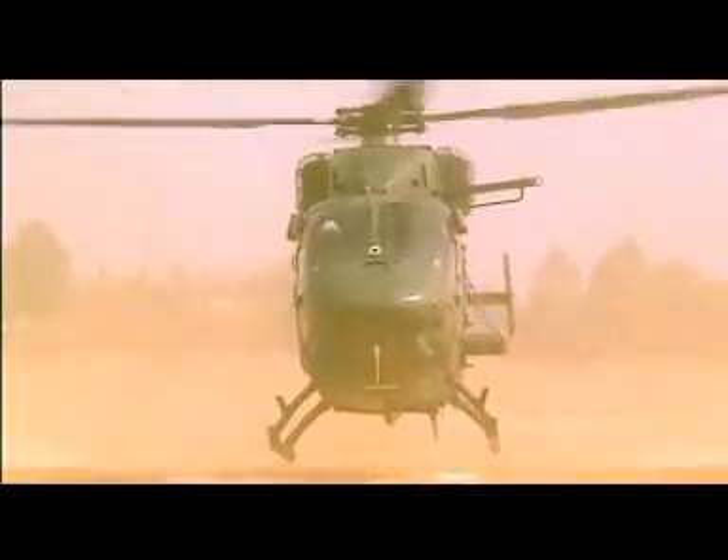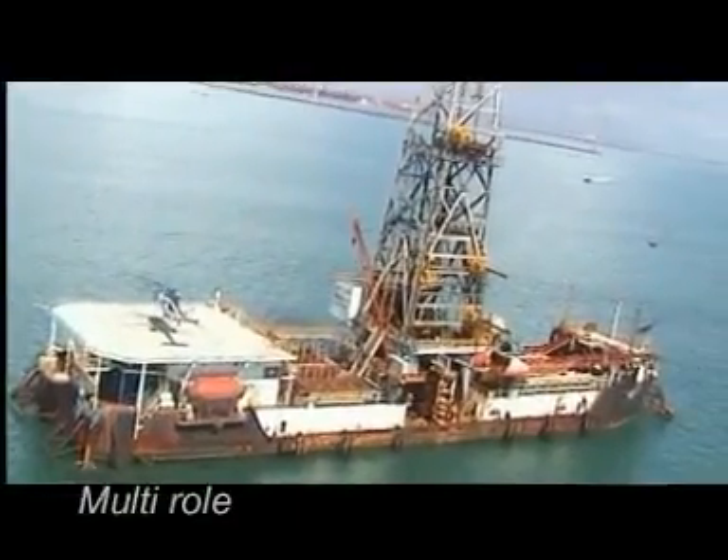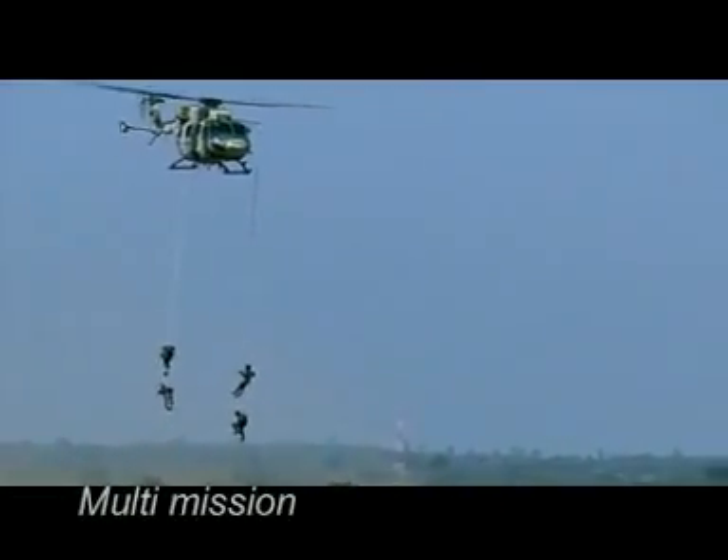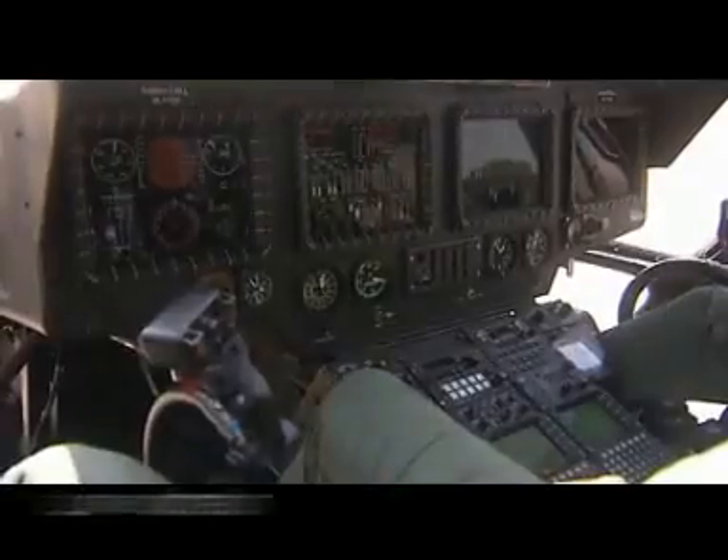The ALH Dhruv — an all-weather, multi-role, multi-mission, state-of-the-art helicopter — has excellent maneuverability and user-friendly controls.